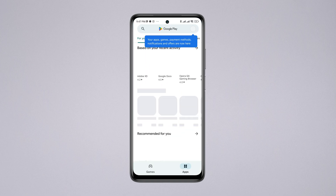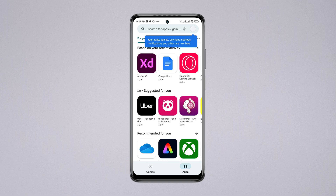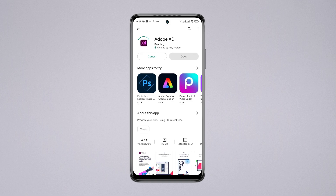Now try to log in to your Google Play Store. As you can see, it is now asking for credentials — that means we solved our problem. If you still have issues, let me know in the comment section. Thanks for watching.